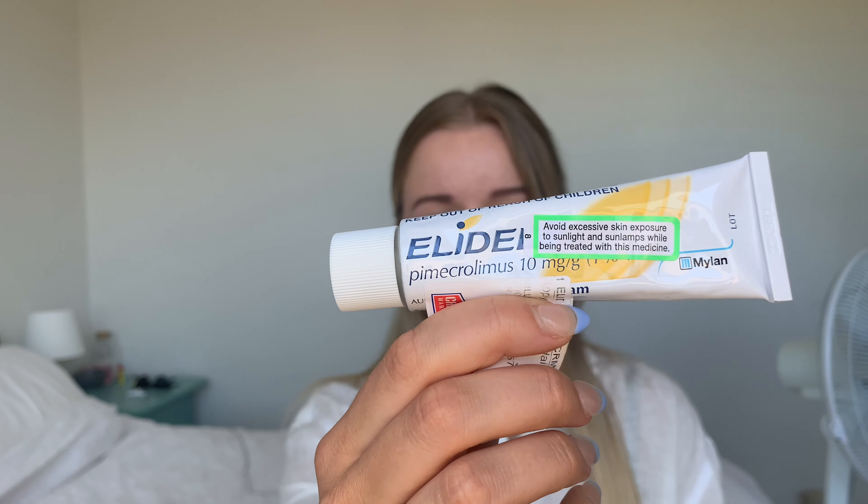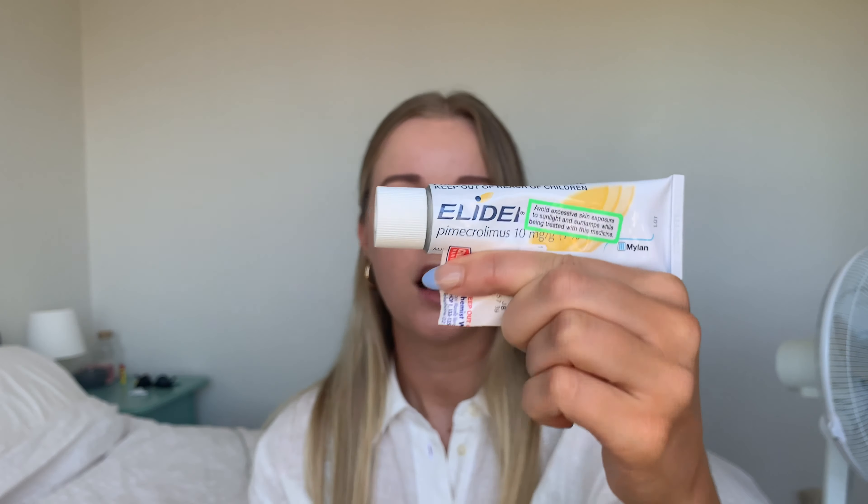I went to the doctor, who prescribed me a cream — I'll put the name on screen. She said to use it twice a day, morning and evening, and come back in a week if it hadn't improved. Pretty much overnight the redness reduced by a huge amount — I'll put a comparison on screen. But unfortunately, after that first day of improvement I reached a standstill and didn't see further results beyond that initial reduction.